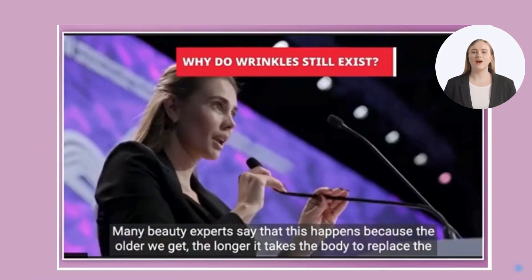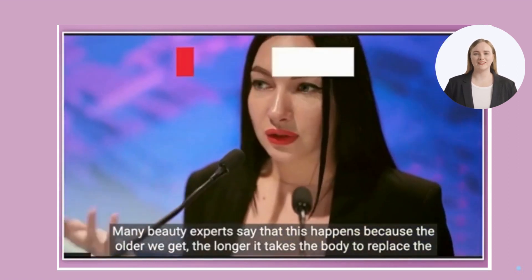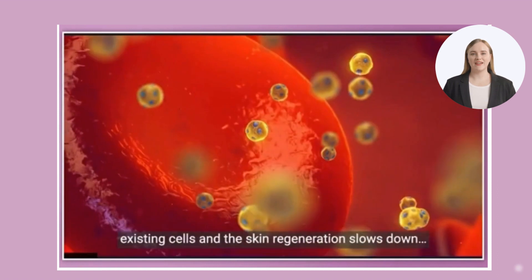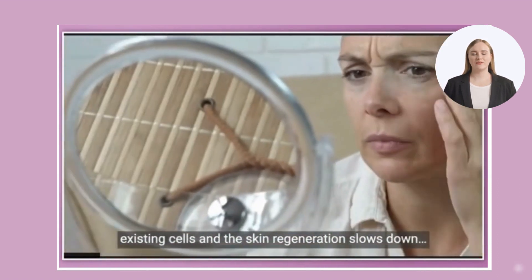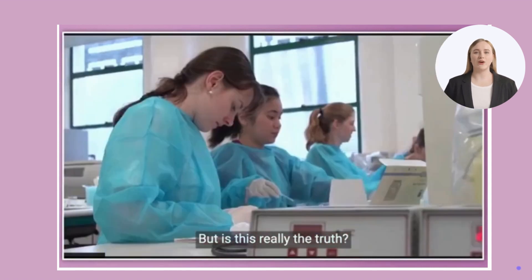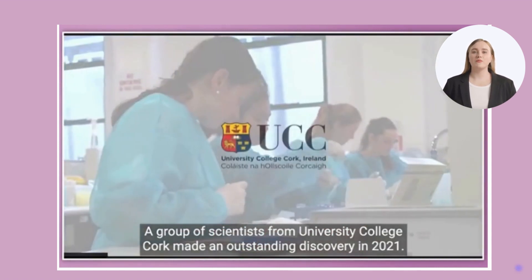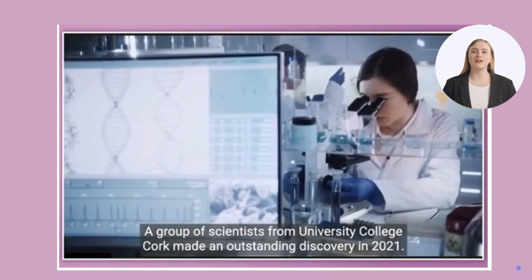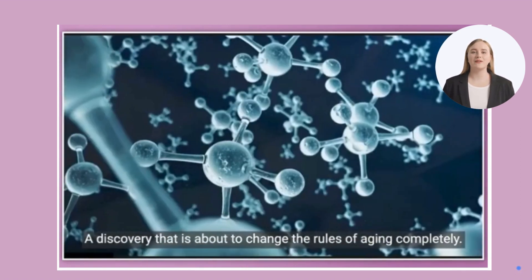Scientists have discovered that the cause of aging is directly linked to the intestine. When your gut starts to age, digestion and nutrient absorption slow down. As a consequence, cell renewal slows down and the skin also begins to age. What's more, you may start to gain weight and develop intestinal problems because what you eat is not being processed properly.